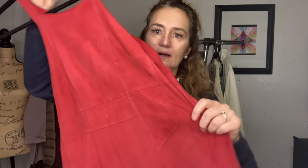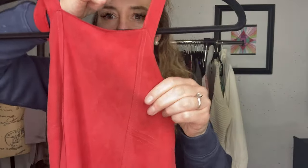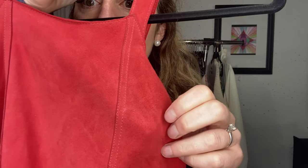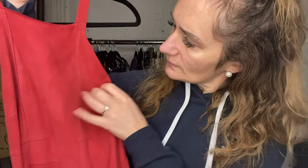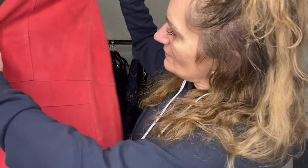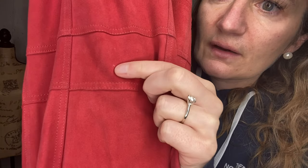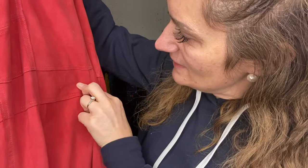This is a Free People suede dress - I did find a stock photo for it. I believe it is an extra small. It did have a little bit of wear. You can see it right here - it's almost like something dug into the suede because it's not a stain. I tried scratching it a little bit and nothing happened.